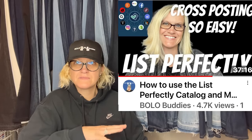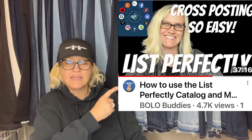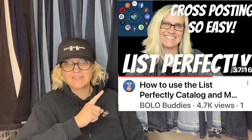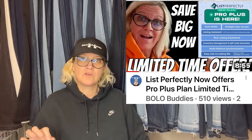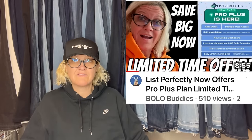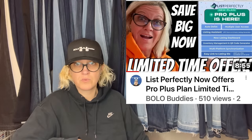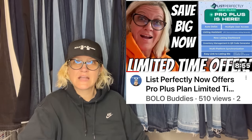I do use List Perfectly — I start my items on eBay and cross-post to the other platforms. I recommend using the catalog; I have a video that will teach you how to use List Perfectly either my way or with the catalog. There are so many more perks to using the catalog. They have a special offer running right now where you can get the new Pro Plus plan — I believe you get three months for the price of Pro, and that is going on for a limited time. Check out those links down below — they're my referrals and affiliates, and that does help me keep the channel going. It costs you nothing, so thank you so much. As always, thank you for being here and thanks for watching.